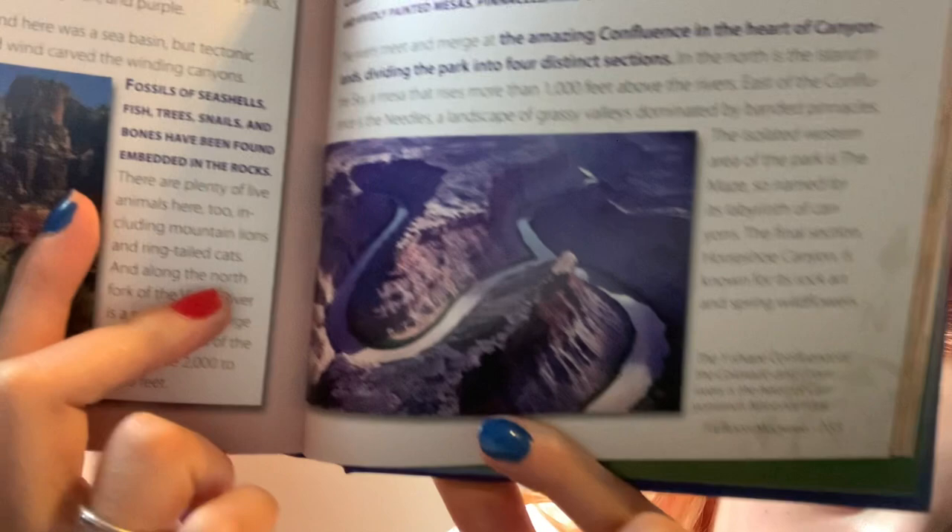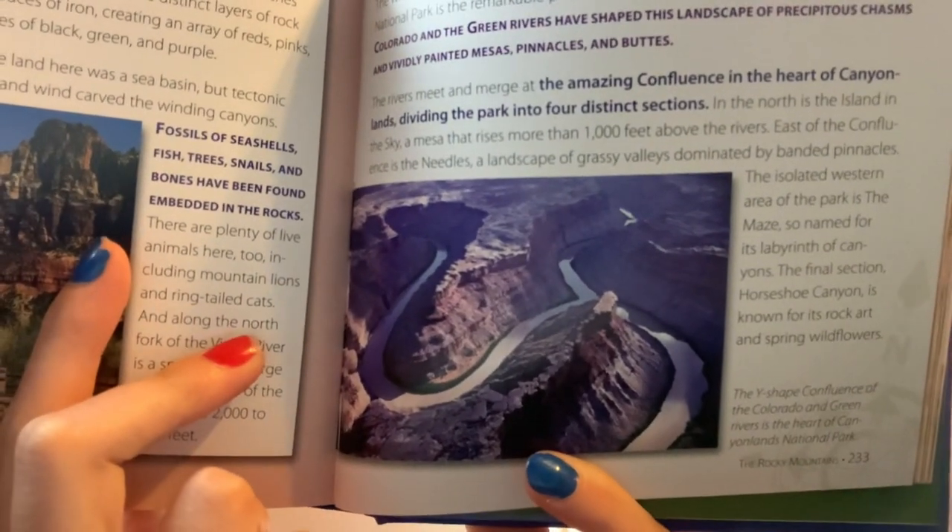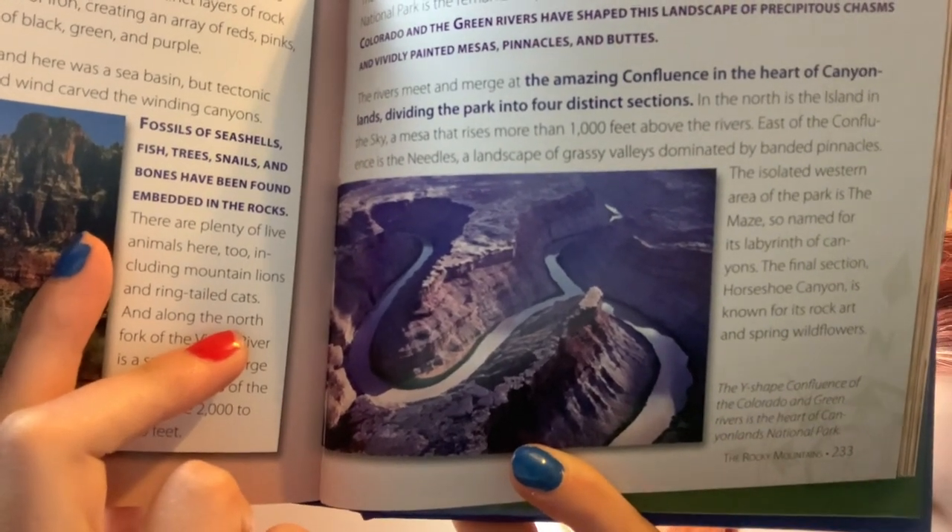The Y-shaped confluence of the Colorado and Green Rivers is the heart of Canyonlands National Park. And there's where the rivers merge. It's really cool.